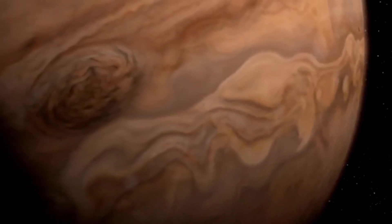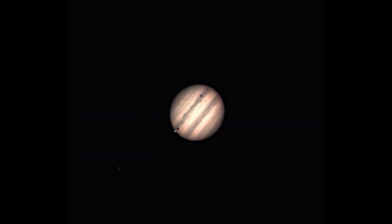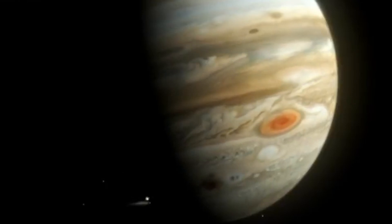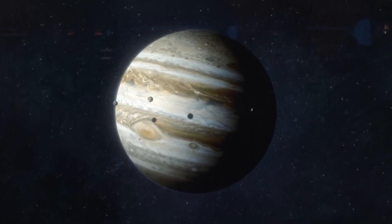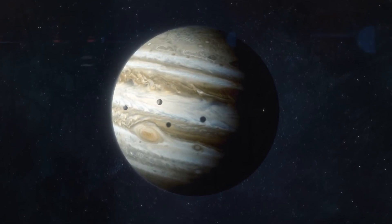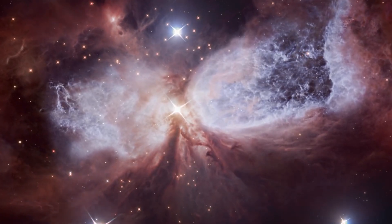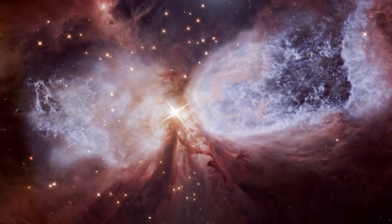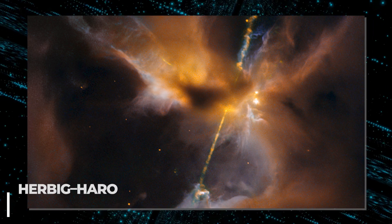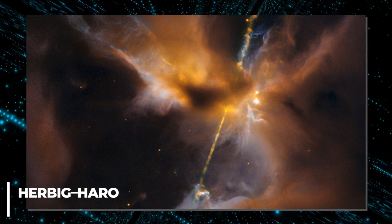Schmidt says that Jupiter is harder to work with than other cosmic wonders because it rotates so fast. When Jupiter's distinctive features rotate during the time images are taken, it can be challenging to combine a stack of images into one view, and she occasionally has to adjust images digitally. But if Schmidt had to pick one thing to be excited about, it would be more Webb views of star-forming regions — she is especially interested in young stars that make powerful jets in Herbig-Haro objects.